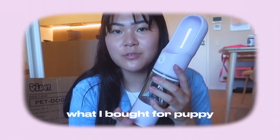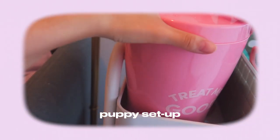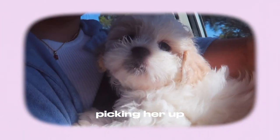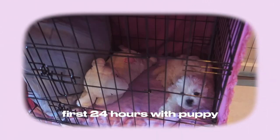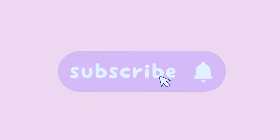Hey guys, it's Cassia and welcome back to my channel. Today's vlog is all about what I bought for my new puppy, everything I set up for her in our apartment, picking her up on the day, bringing her home, her first 24 hours with us, her first night, and how she settles into our apartment at her forever home.